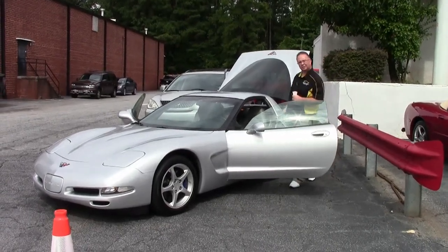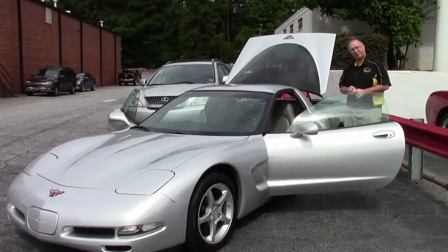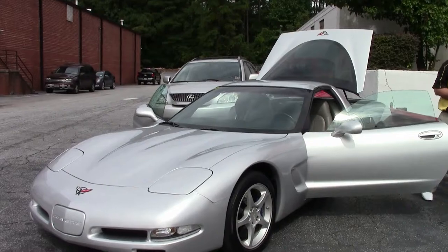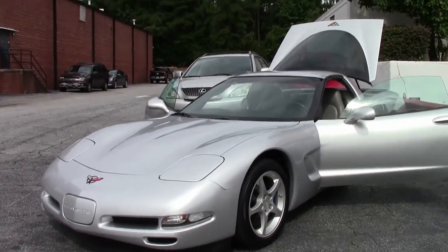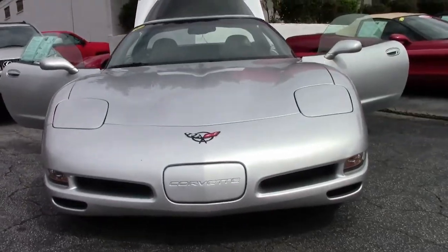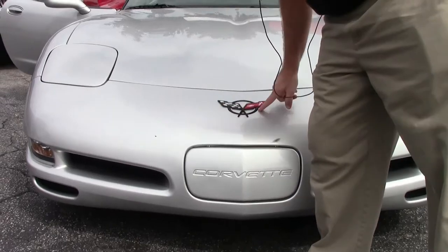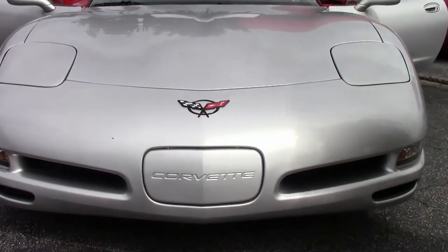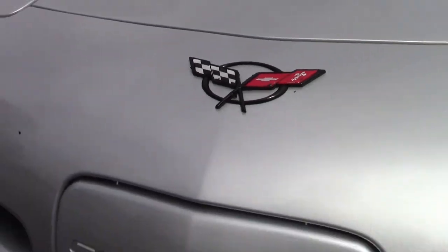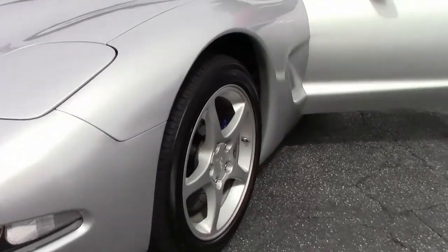I'm often asked what the best deal on the lot is. This fifth generation with a little bit of mileage on it is some of the best values there are out in the market. This is a 2002 Machine Silver Automatic Coupe and as you can see paint wise it's in excellent shape. I do have a couple small blemishes here and here, but we are talking about a 2002. The lenses are nice and clear, and there's only 77,000 miles on this.